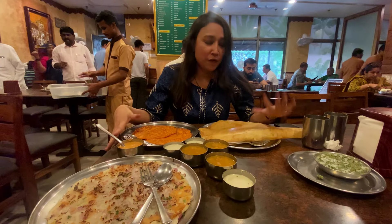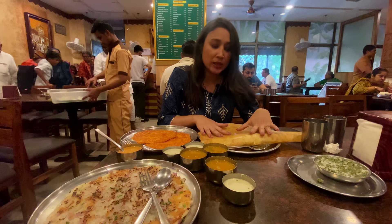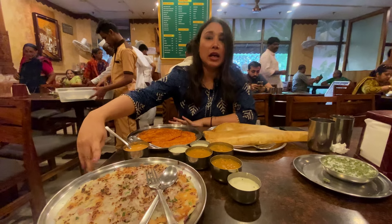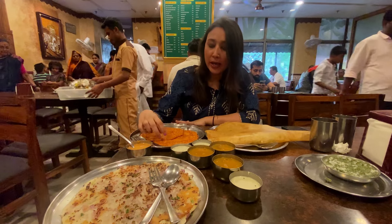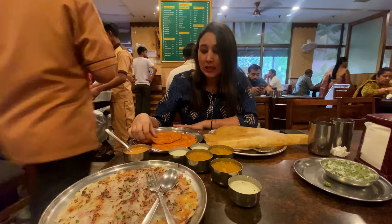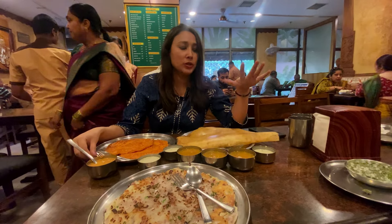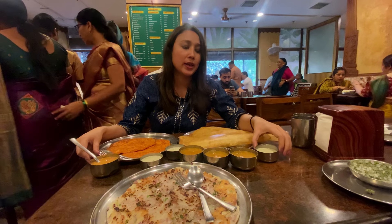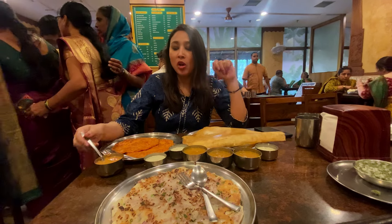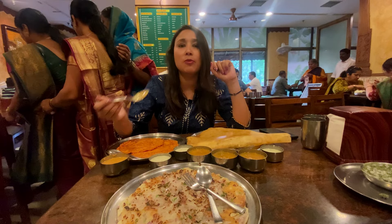This is our spread. We ordered Ghee Masala Dosa, Onion Uttappam, and Adai Dosa — today's special menu item. It is served with sambar, white coconut chutney, and another chutney on the side.